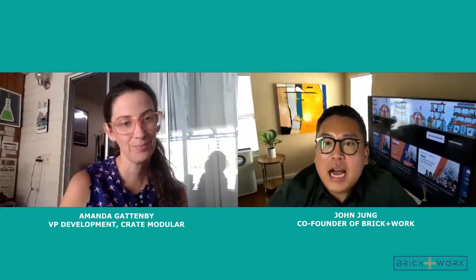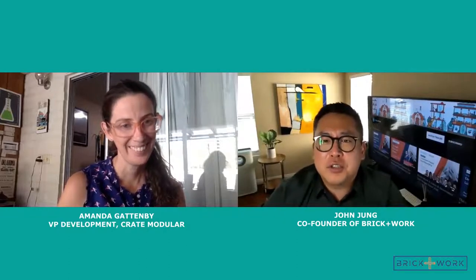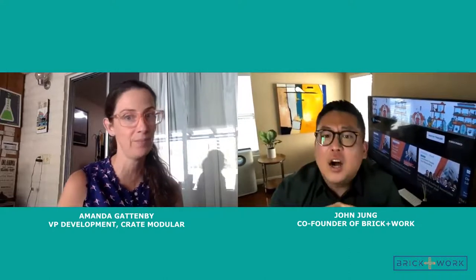Since I've been with Crate, it's really exploded. I've seen a lot of different uses of our product, everything from homeless shelters to a bougie bed and breakfast at a winery. It has multiple uses. We haven't had an affordable housing developer on yet, and when it comes to development, even though it seems niche, it's actually a booming industry, specifically in California.